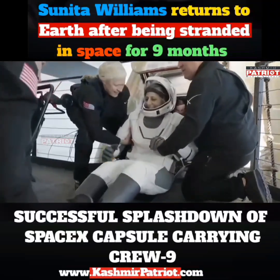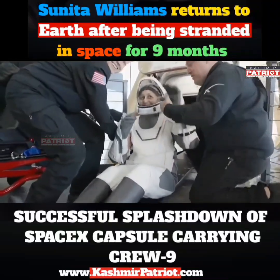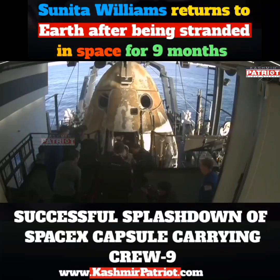It looks like we're getting our next crew member here. That is none other than Sunny Williams — big smile, big waves. She, like her other crew members, will now be assisted onto the mobility aid.